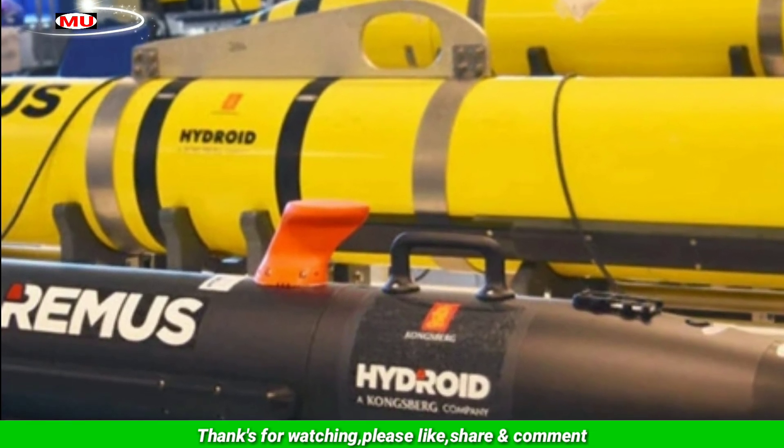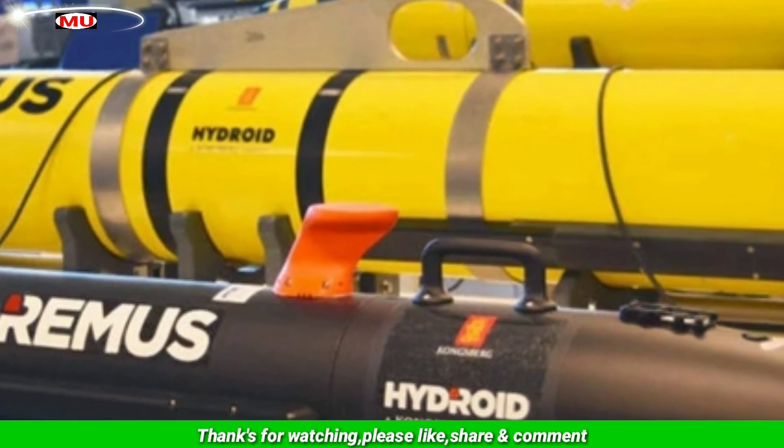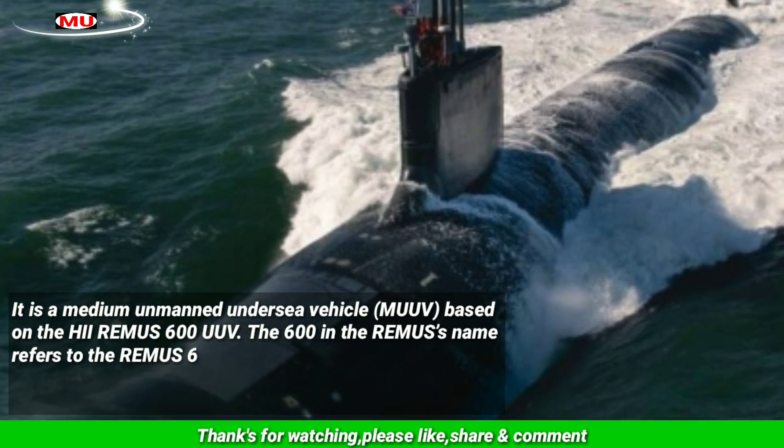Huntington Ingalls Industries, HII — a submarine, aircraft carrier, and amphibious warship manufacturer — builds the Razorback. It is a medium unmanned undersea vehicle based on the HII Remus 600 UUV.